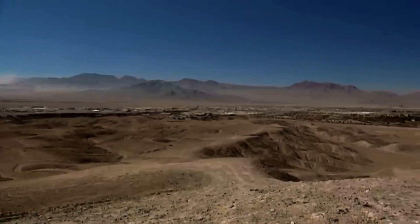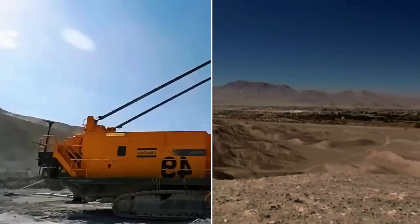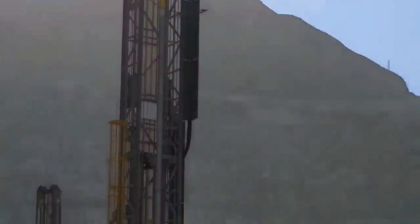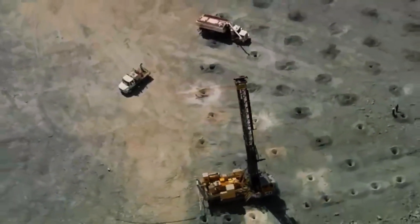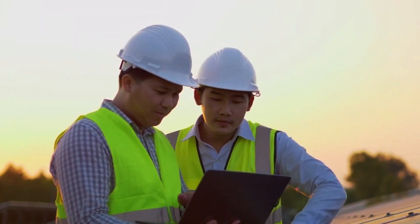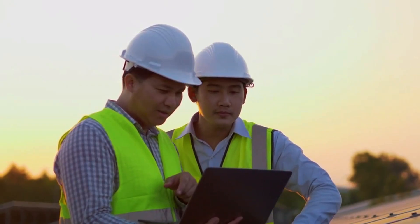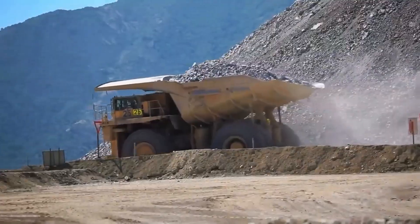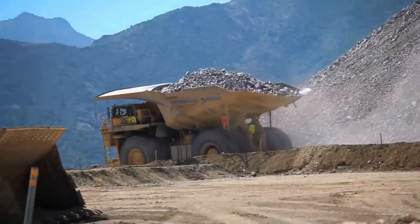It all starts with exploration. Geologists study the Earth's crust, analysing rock and soil samples through drilling and chemical tests. They search for areas where copper is concentrated enough to make extraction worthwhile. In Chuquicamata, copper is mostly found in sedimentary rock formed millions of years ago. Once a viable deposit is confirmed, the next step is to bring it out of the ground.